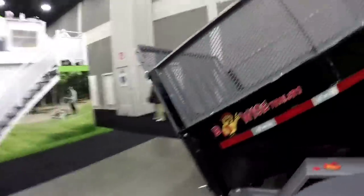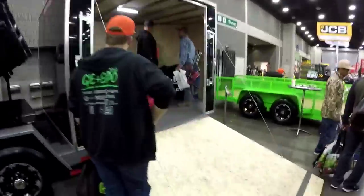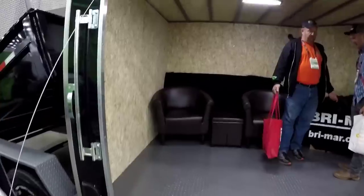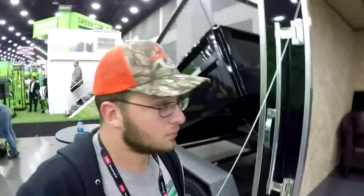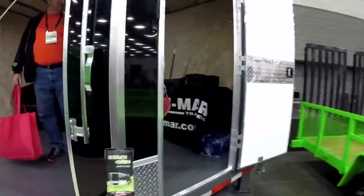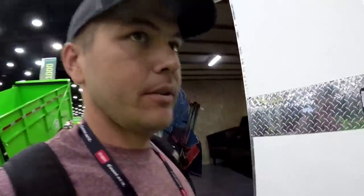Look at this - isn't this probably like the coolest trailer ever? It has like a dump bed, a dump trailer, but it's like an open trailer too. And it also has an enclosed trailer, so it's like an enclosed trailer and an outside trailer combined. Pretty cool stuff - I think it's really cool.